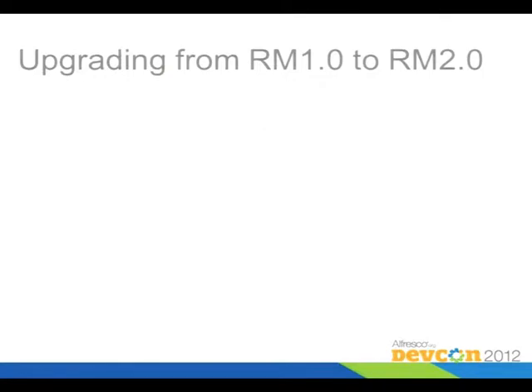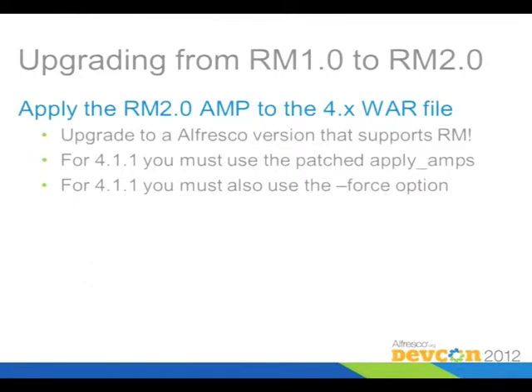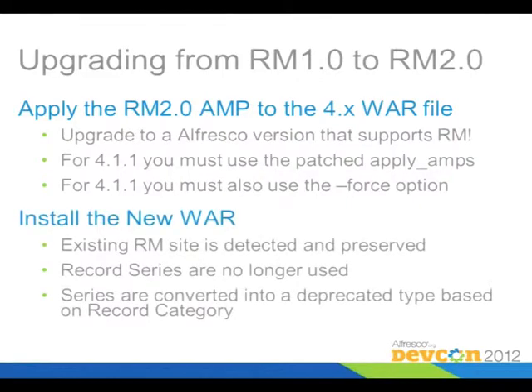If you're upgrading from 1.2.2, here's what you do: upgrade the core repository, then apply the 2.0 AMP file to the 4.0 WAR file. You have to pick an Alfresco version that supports RM, so 4.0.2 or later. If you're applying it to the specific version that has the installer issue, you have to use the force option. Then you just install the new 4.0 WAR. If there's an existing RM site, it detects that and preserves it.